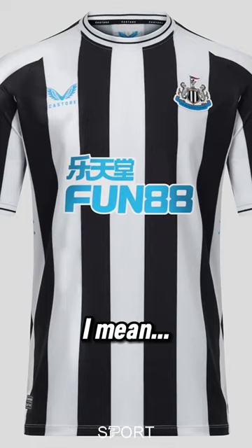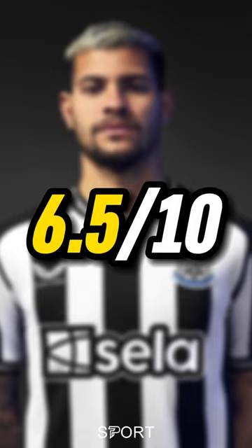Newcastle. I mean, it's not much different to last season's kit, is it? Still a decent one anyway. 6.5 out of 10.